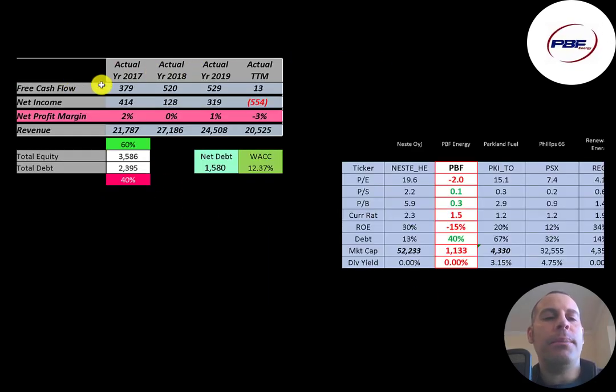The way you value a company is you estimate the free cash flows into the future and then you discount those numbers back to today's value. That's what we're doing in this video. Free cash flow is cash flow from operations minus capital expenditures.